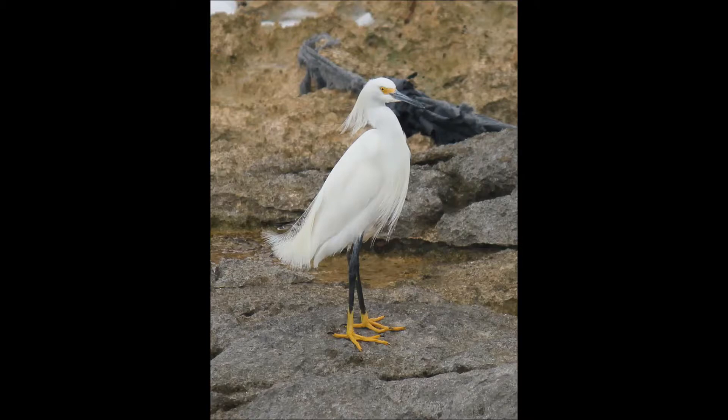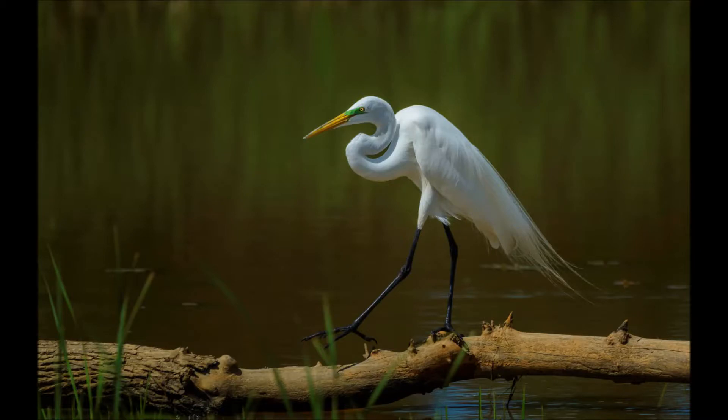Another feature to look for when identifying these birds is their feet. While both birds have long black legs, their feet have different coloring. The Snowy Egret has yellow feet, whereas the Great Egret has black feet.